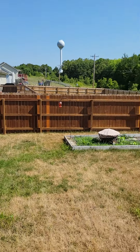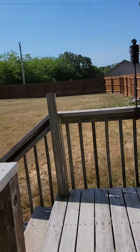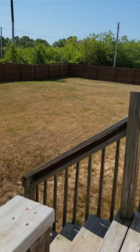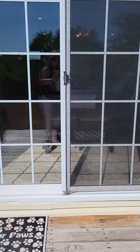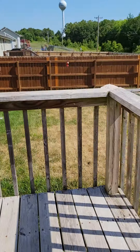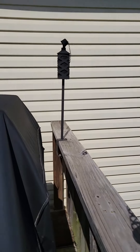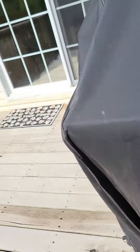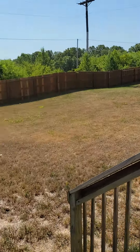Looks like they've had a garden at one point. The deck I'm standing on is probably eventually going to need a little work. It's okay now, but it's not been treated for a while. It's still solid, looks fine, but it's going to need to be treated eventually — sooner rather than later.